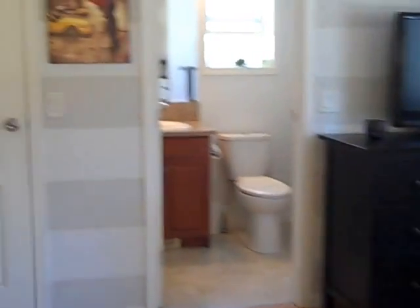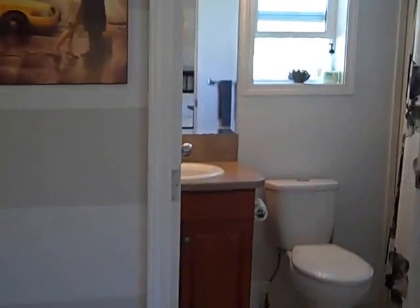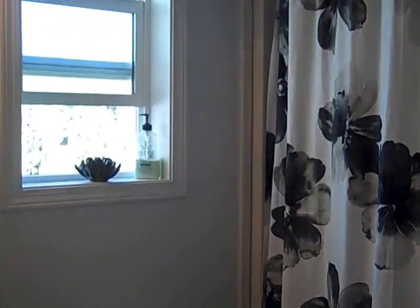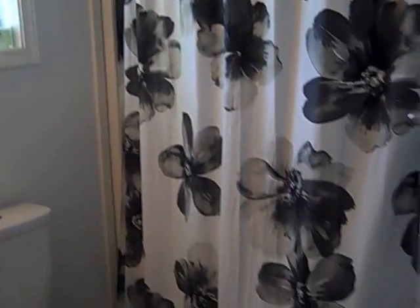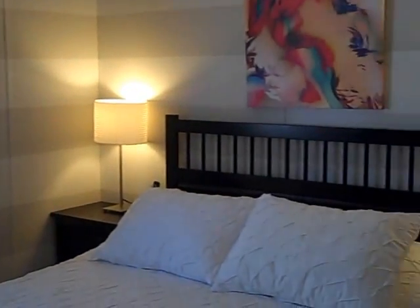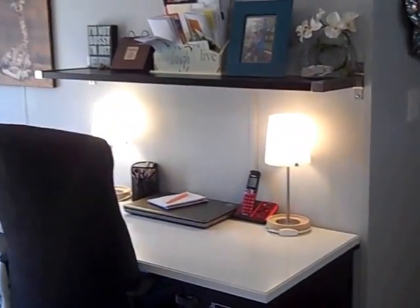The master bedroom features a four-piece ensuite, and they've got this little area set up as an office.